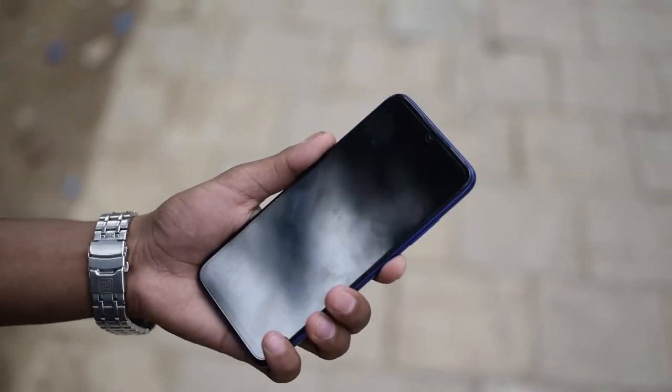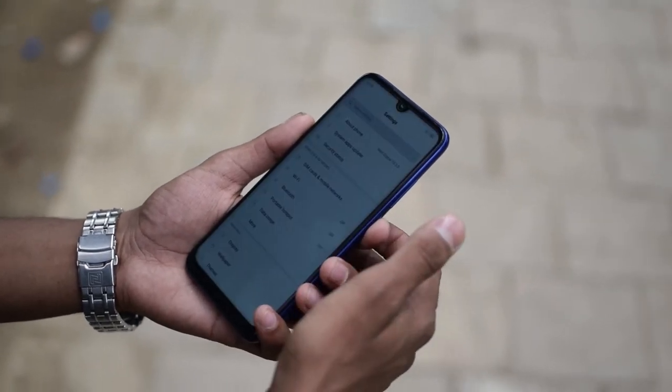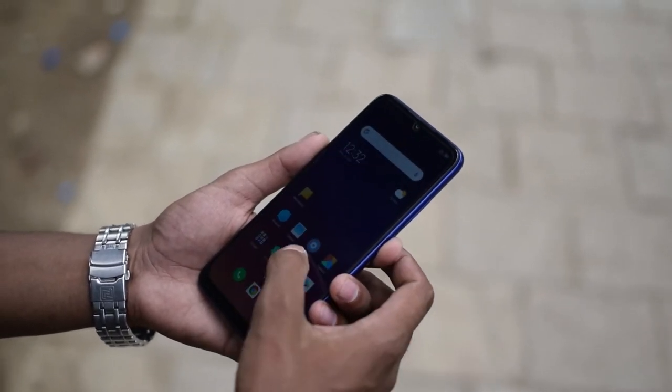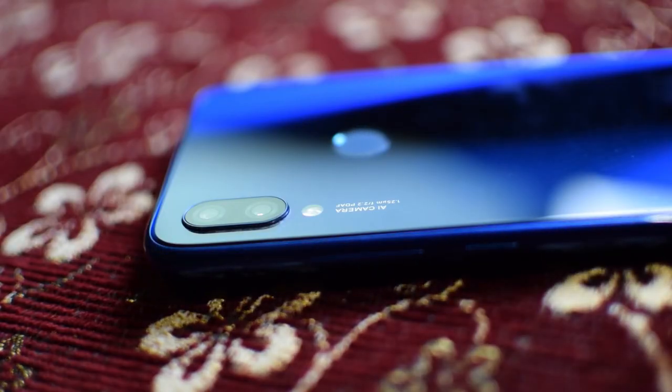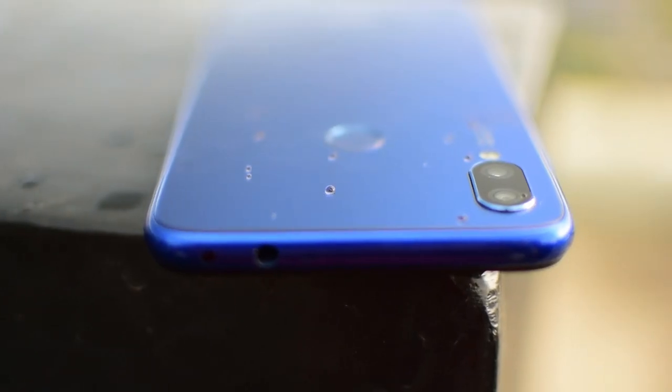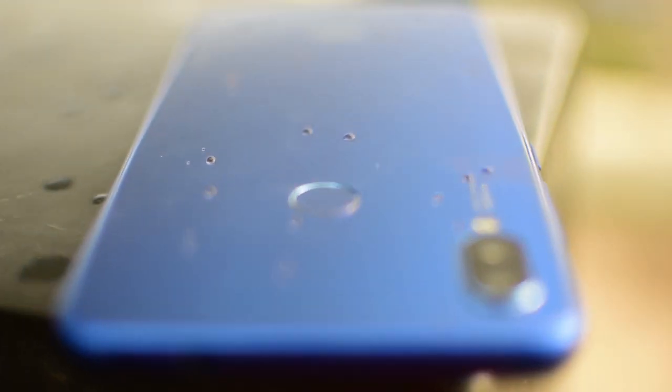It has great features like instant face unlock and fingerprint sensor, notification light, and IR blaster. When it comes to the budget, the Redmi Note 7 price in Nepal is Rs. 21,999 for the 3GB variant, which is a great price compared to other phones, especially given the Corning Gorilla Glass 5 protection on both the front and back.